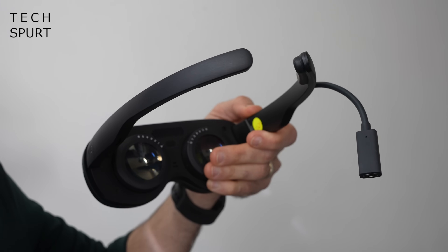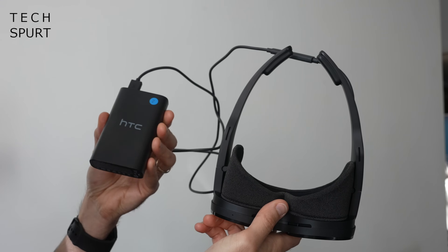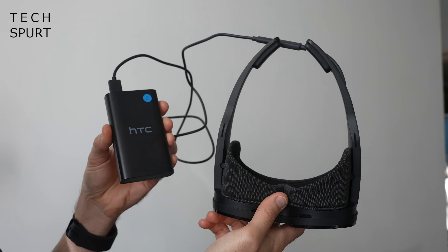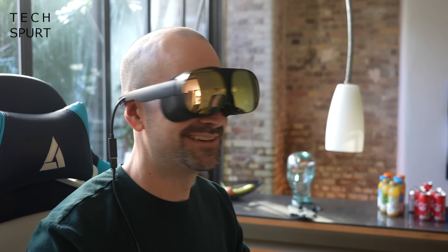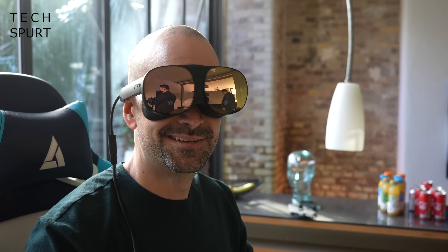The Vive Flow is powered via USB and needs to be plugged into a power source at all times to function. There is a tiny built-in battery so the glasses won't immediately switch off if the cable comes loose, but it'll only last long enough to flash a warning so you can get plugged back in. You can use a laptop USB port, a battery pack, or even your phone — though HTC reckons a 10,000 mAh battery pack will be fully drained in about five hours, so hooking up to your phone will sap its battery pretty fast.